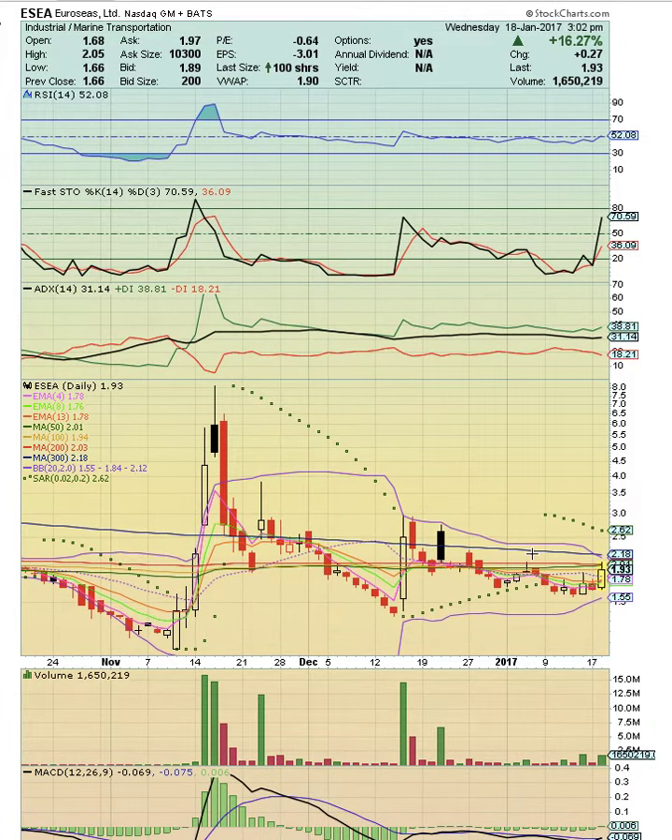ECEA was heating up today. We put an alert in our chat that this was setting up, and then it suddenly popped. Now what we are looking for is a close above the middle Bollinger Band at 1.84, and a close above the 300-day simple moving average. Notice the close above there in December — it failed to turn that into support and candles pulled back. The next close above the 300-day simple moving average should be the bull signal that it's ready to run higher.